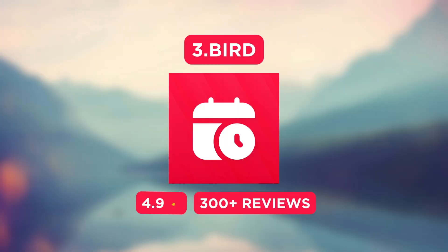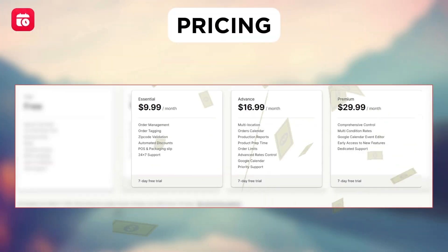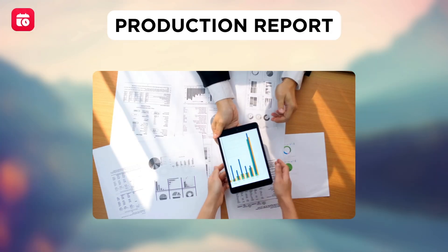Next, we have the Bird Pickup Delivery Date app. As for the pricing, it has a free plan and their paid plan starts at $9.99 per month. With this, you can configure availability and blackout dates, have custom language for each calendar, and also offer production reports.